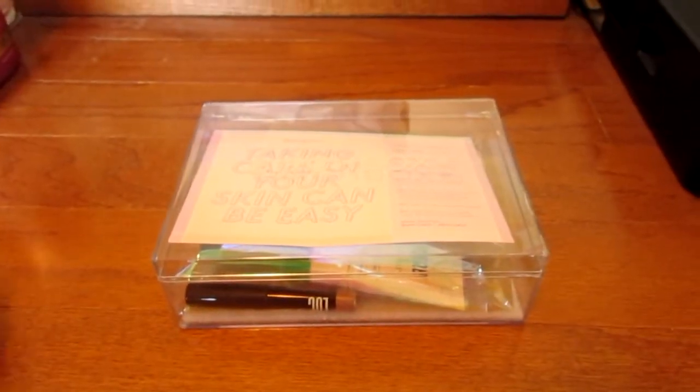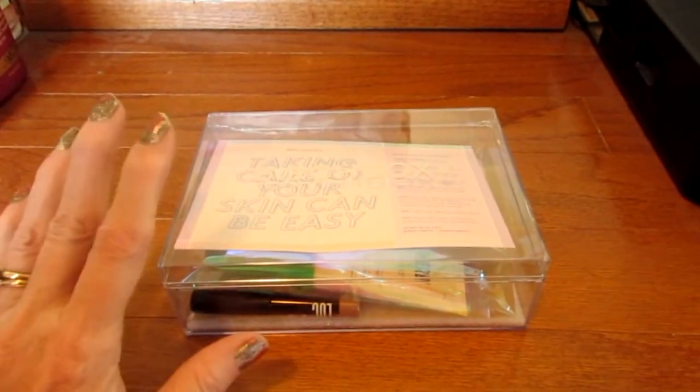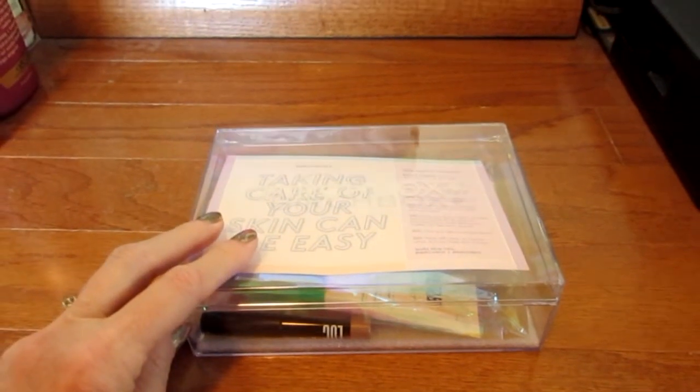Hi, this is Mary with Reviewers Diary and I'm here with my Birch Box for January.